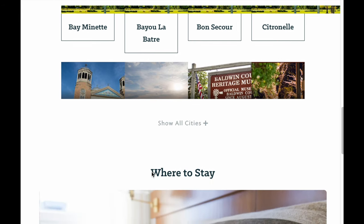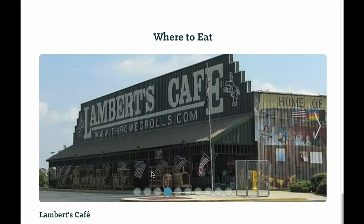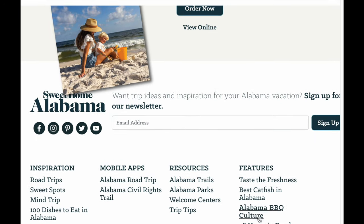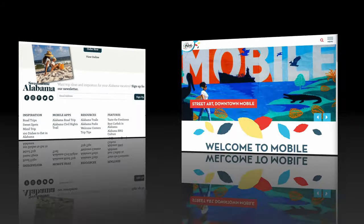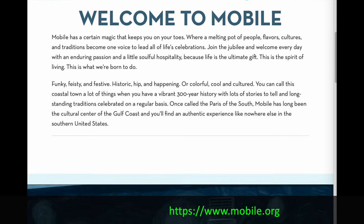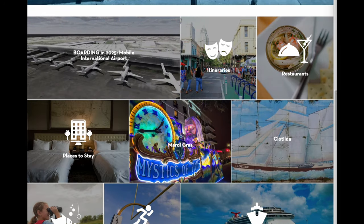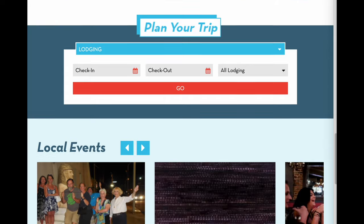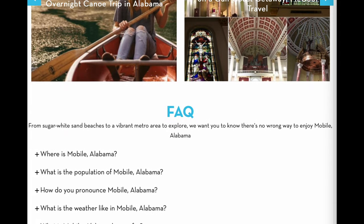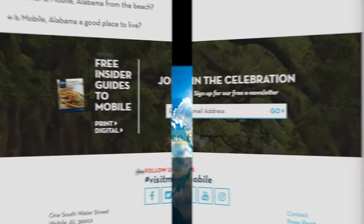As well as the Florida Panhandle, Mississippi Gulf Coast, and the New Orleans area as well. So check those all out. And here is the Mobile, Alabama Visitors Center — welcometomobile.org. That will give you more travel information about Mobile, Alabama and the surrounding area and things to see and do. It's a great town, great area. The Alabama Gulf Coast has a lot to offer.